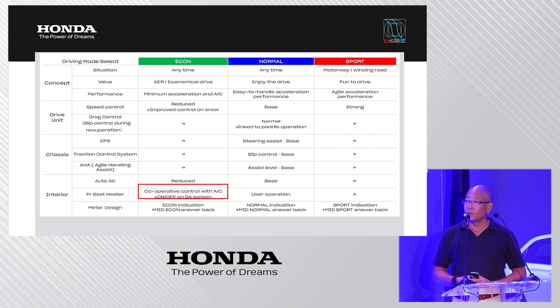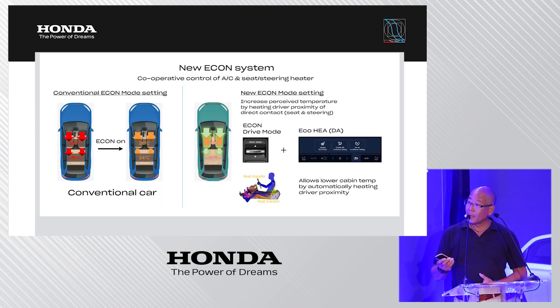There are three drive modes, which are familiar from other Honda models. What I want to highlight is that in ECON mode, a so-called cooperative control of the climate system comes into play. This is designed to maximize range by minimizing energy consumption for heating the cabin.